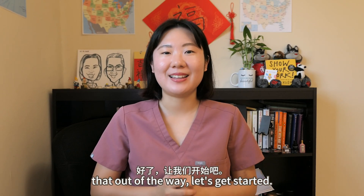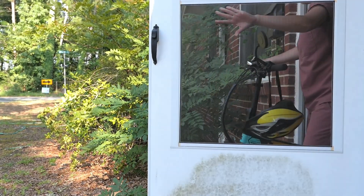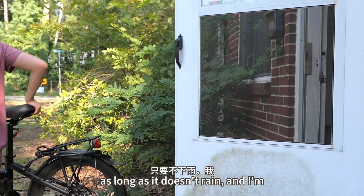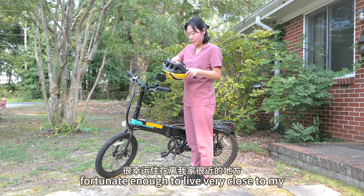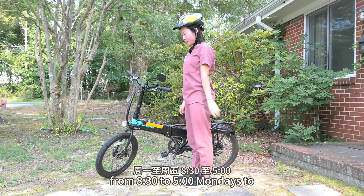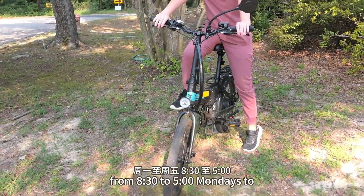With that out of the way, let's get started. I bike to and from work most every day as long as it doesn't rain, and I'm fortunate enough to live very close to my workplace. My current shift is from 8:30 to 5, Mondays to Fridays.